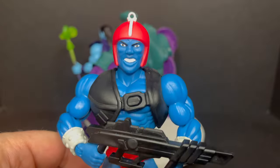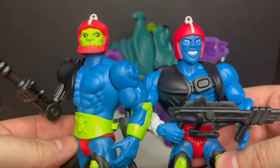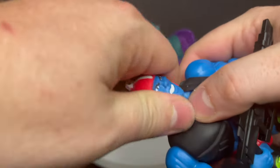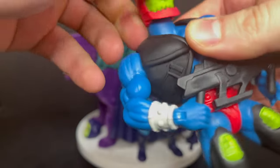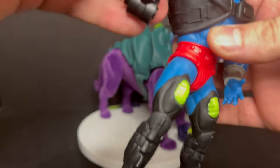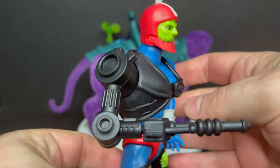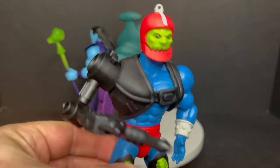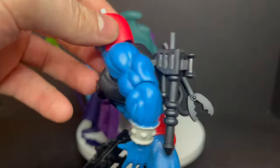I wish he had an extra hand so he could hold the blaster with both hands, but I like his boots. His face is goofy, but not as goofy as Trap Jaw — the man who would become Trap Jaw from some accident. You can actually swap the parts, put Trap Jaw's head on this guy, and if you really wanted to, swap out the gun arm and make a new figure. That's really cool about these new He-Man Origins. You could put all of Trap Jaw's weapons on Kronos's back.